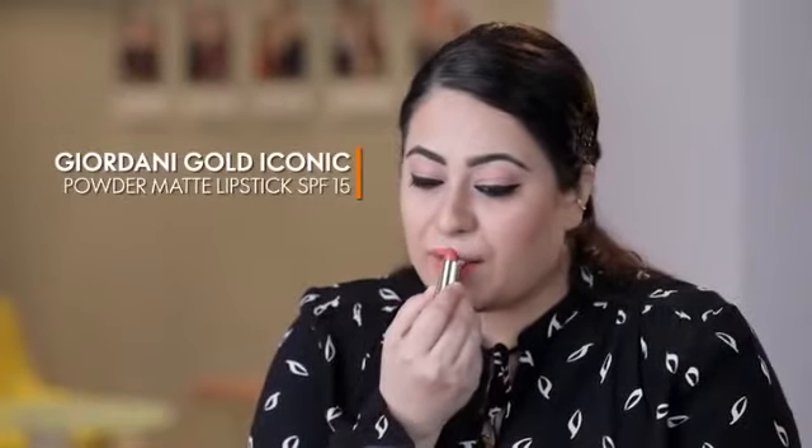Now the most awaited product from Oriflame — Jordani Gold Iconic Powder Matte Lipstick with SPF 15, enriched with Argan Oil and Italian Apple Oil. I'm going to use Ginger Carrots on my lips.